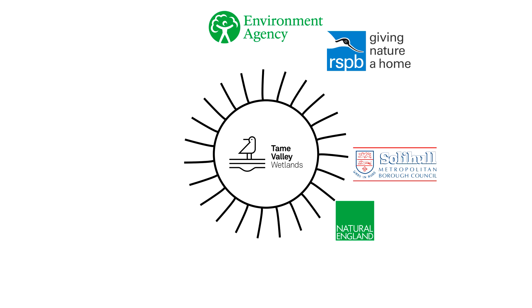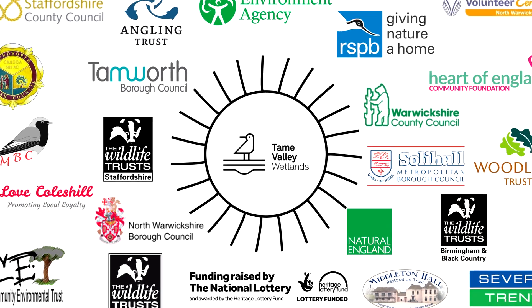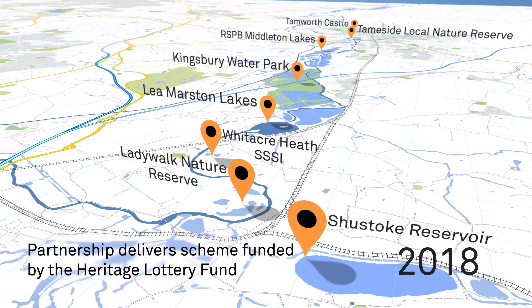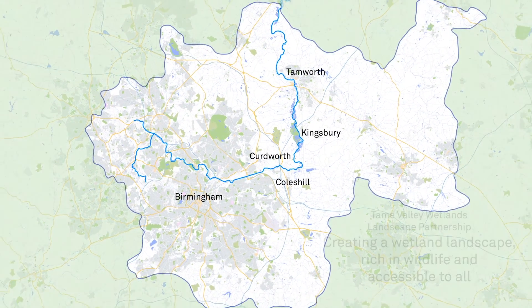The partnership has created its own brand which has united partners and increased transparency and information sharing between organisations working towards a shared vision. This has culminated in the Tame Valley Wetlands being recently designated as a nature improvement area. The Tame Valley Wetlands Landscape Partnership has an ambitious and exciting vision for the future.